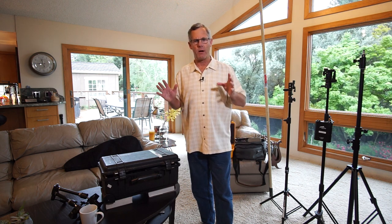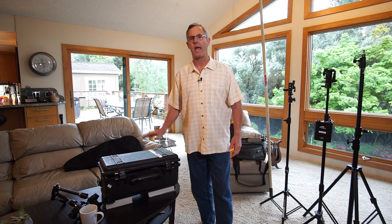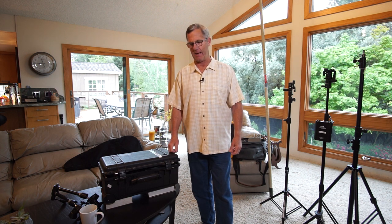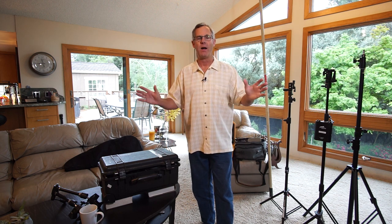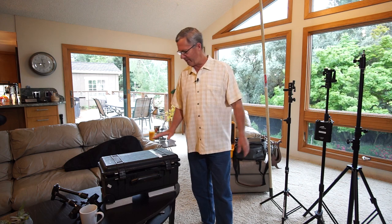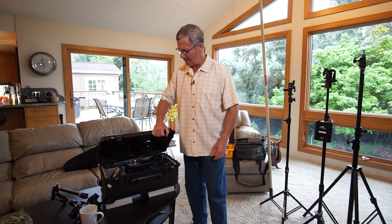I am a real estate photographer, but I also shoot sports and weddings. I have different bags for each. For real estate, I have a Pelican 1510 case I bought used off Craigslist with Velcro padded dividers — this is just the greatest case for me. It's wheelable, it's tough. I paid $75 used off Craigslist — great deal.